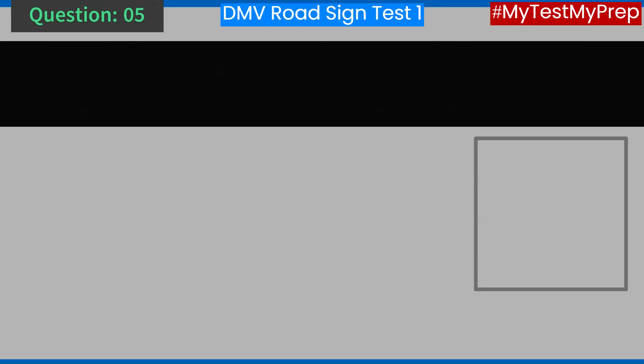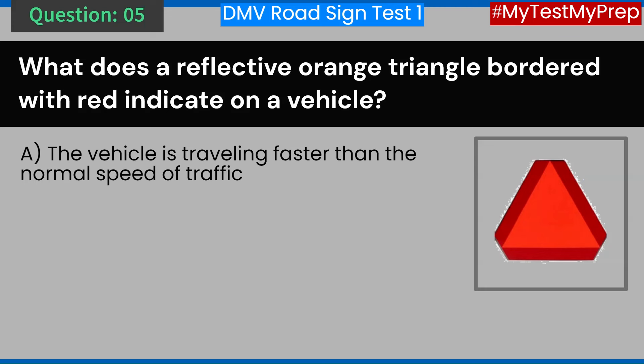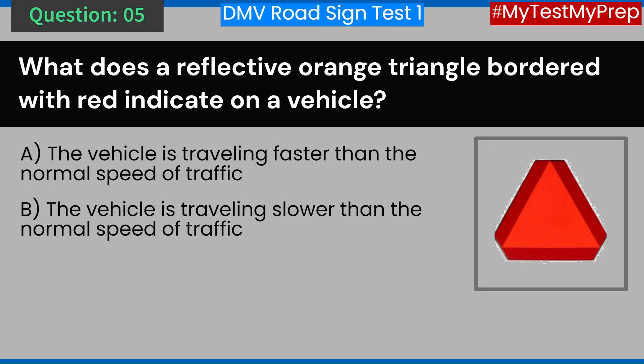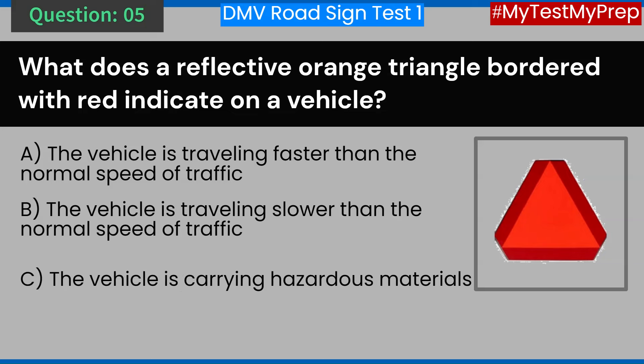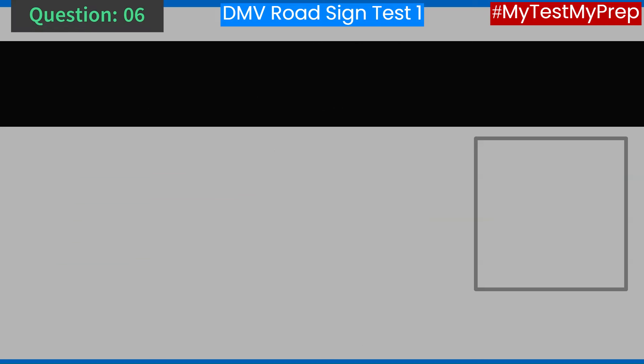Question 5. What does a reflective orange triangle bordered with red indicate on a vehicle? A. The vehicle is traveling faster than the normal speed of traffic. B. The vehicle is traveling slower than the normal speed of traffic. C. The vehicle is carrying hazardous materials. D. The vehicle is a law enforcement vehicle. Answer: B. The vehicle is traveling slower than the normal speed of traffic.